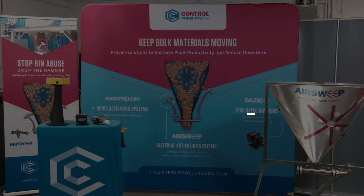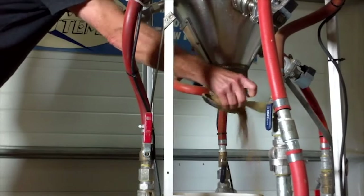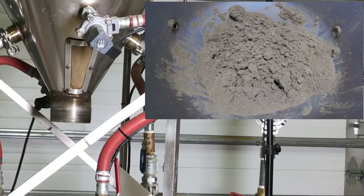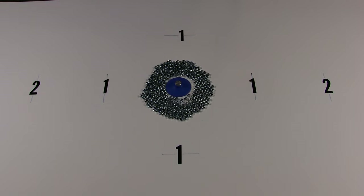So what materials can AirSweep handle? AirSweep flushes ultrafine powders and slices through sticky materials better than any other material flow aid. Fluidizers can only activate light materials that respond to gentle aeration.